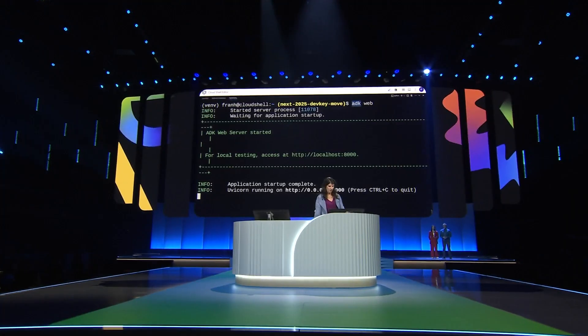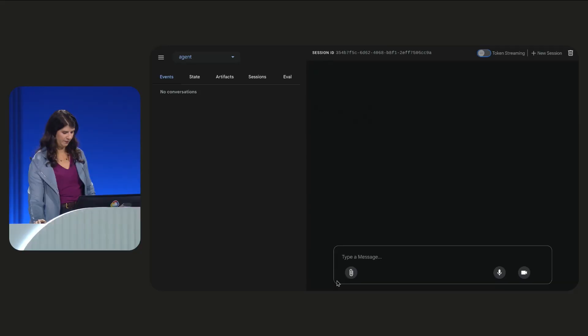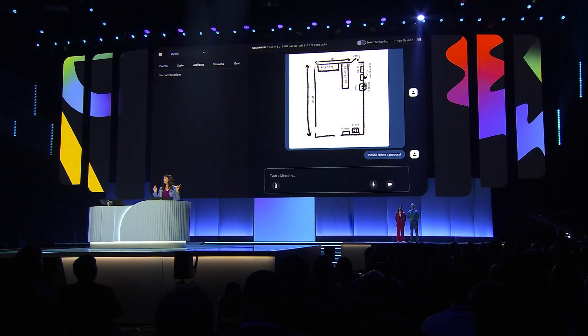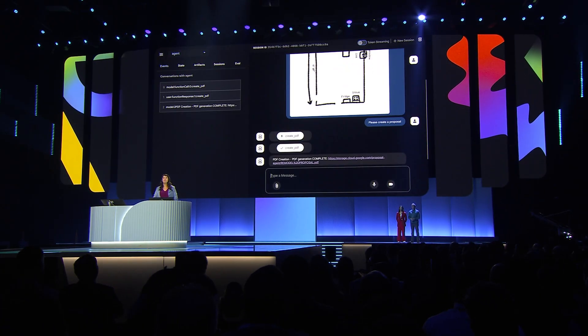ADK comes with a dev UI for local development. Open localhost, let's select our agent. The dev UI handles multimodal inputs like images for us, so I'm uploading Paige's ideas and her floor plan. We will integrate this UI with Gemini Code Assist and its supported IDEs later this year.